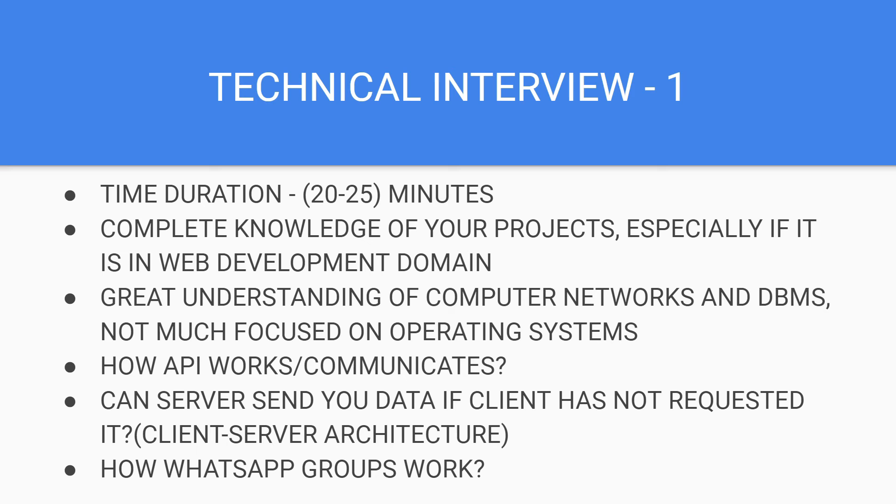The questions I encountered related to my projects were about how the APIs work and how they communicate with each other. He also asked me that if a client does not send a request to the server, can the server respond back? I replied that no, we cannot. Then the counter question was: how does a WhatsApp group work? This is where I failed — I was not able to answer. But by that point he had understood that I had a great understanding of the subjects but was just weak in some areas, and on that note the interview ended.